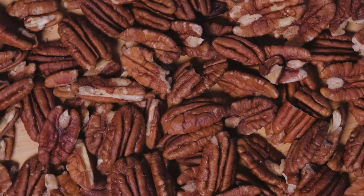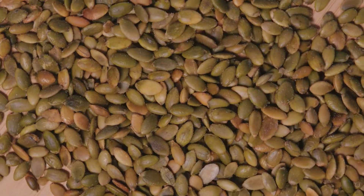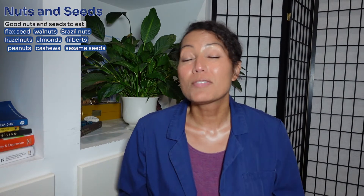Our third food is nuts and seeds. Nuts and seeds are high in vitamin E, which leads to a reduction in age-related cognitive decline. Just one ounce of sunflower seeds contains 30% of your daily recommended intake of vitamin E, and the benefit of vitamin E for brain health is found more in food than in supplements. Good nuts and seeds to eat — at least an ounce a day — include flax seeds, walnuts, Brazilian nuts, hazelnuts, almonds, filberts, peanuts, cashews, sesame seeds, or sunflower seeds.